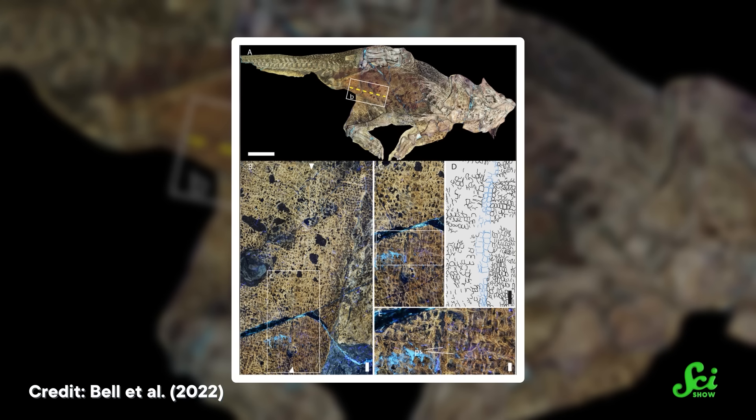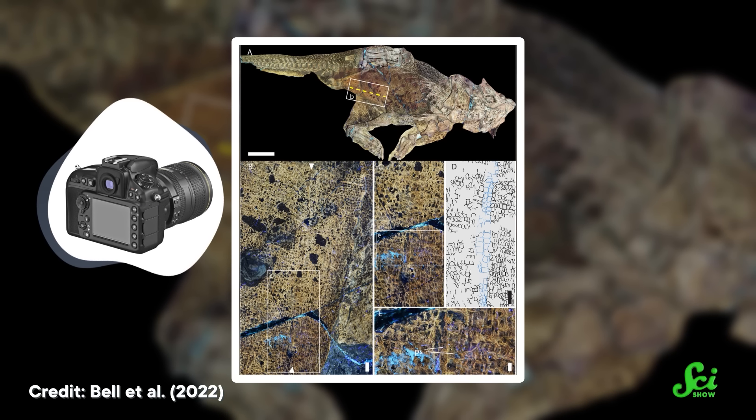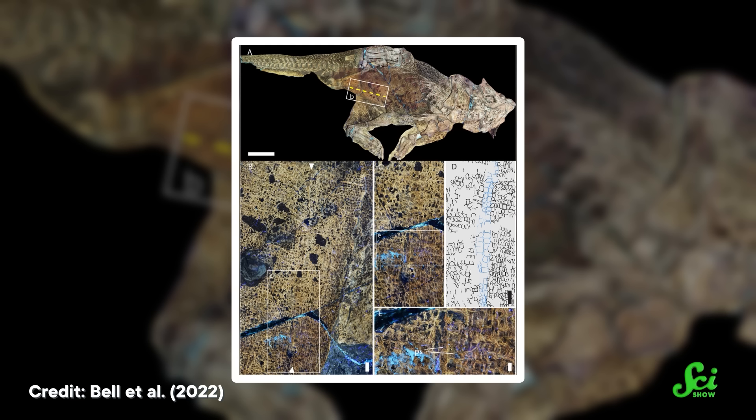By using a laser instead of a less-directed light source, they could produce an image with finer detail. But the rest of this experimental setup was a bit less sci-fi. They captured all that fluorescence using a regular old DSLR camera, plus slapped a filter on the front to block some light they didn't want. And after a little bit of processing in Photoshop, they had their image of a dino's belly.